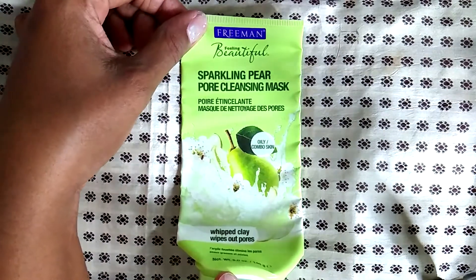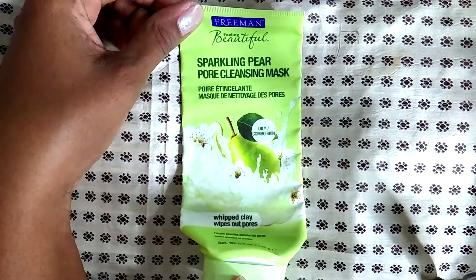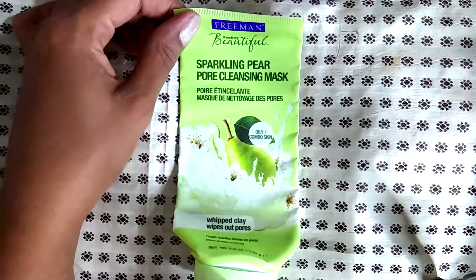The Freeman's sparkling pear cleansing mask — I love this. It was pretty gentle; it was a whipped clay and I used it in the shower. I could use this every day without having any kind of irritation. It's a really good mask and it's very affordable.